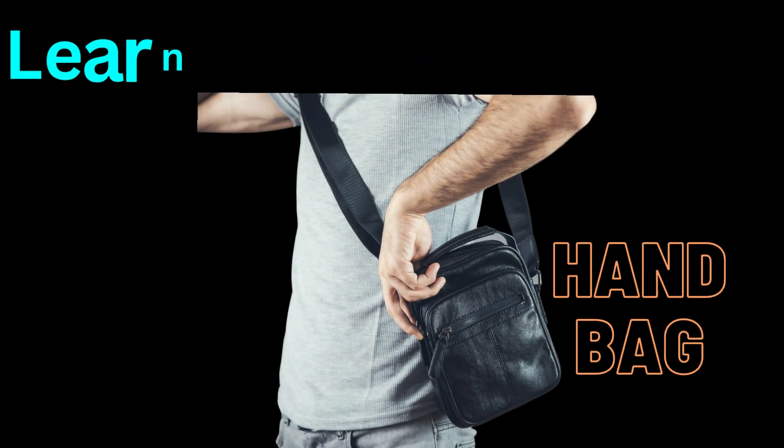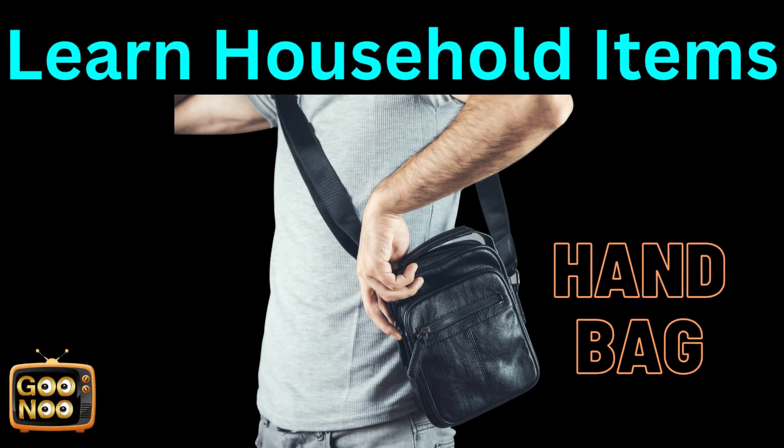Now let's guess this item. The answer is handbag.